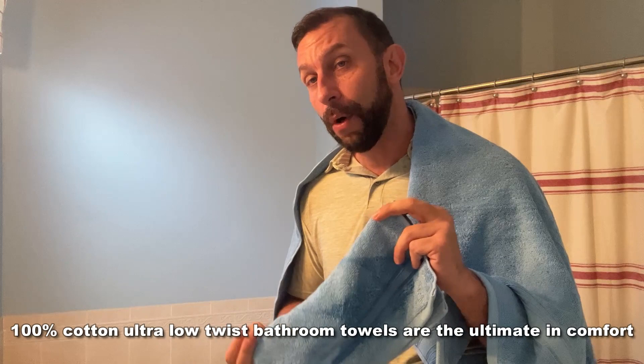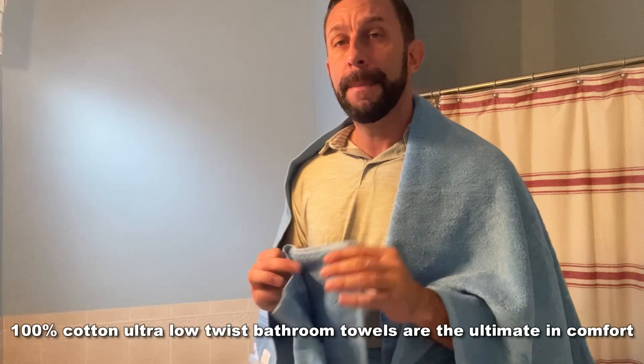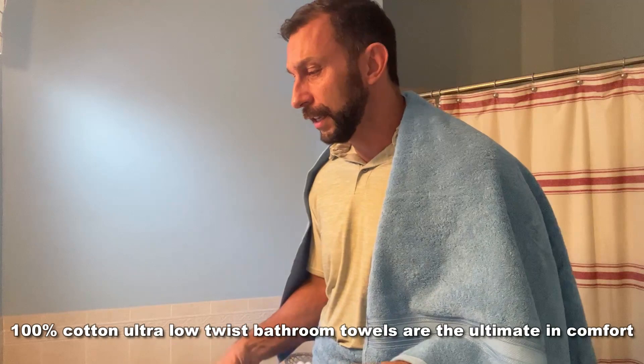First off, it is 100% picked cotton. That means it is going to be very absorbent, very soft, and of course it's built to last.